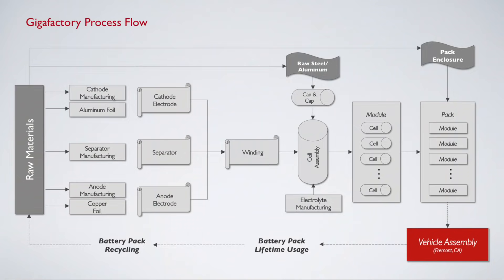Let's first start off with the process so we can all get a better understanding of what that battery cell process looks like from raw materials to the final end product vehicle. This was the process flow that Tesla shared when they announced their Gigafactory, and I think it provides a very nice visual representation of what it looks like from raw materials to final end product.